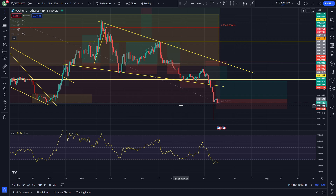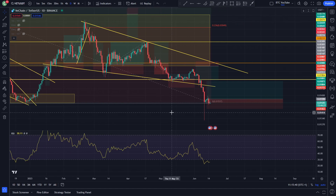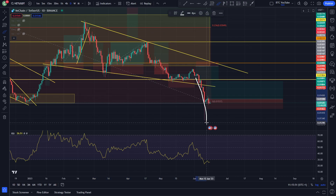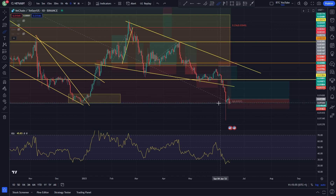Right now, looking like things are pretty spicy in the markets for VeChain. There's been quite a large capitulation, especially in comparison to most altcoins — some altcoins just having a retracement. But VeChain has fell right out of the bottom of its descending wedge. You can see we were in this descending wedge formation and just fell right out of the bottom to the previous support, with a massive rejection of that move to the downside.